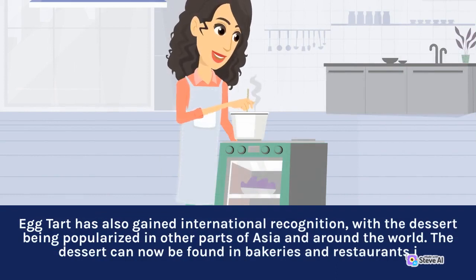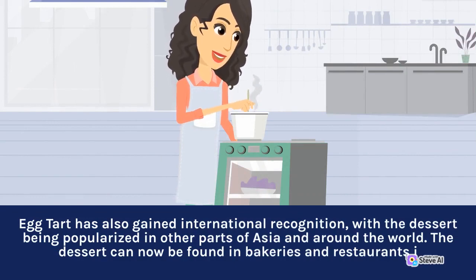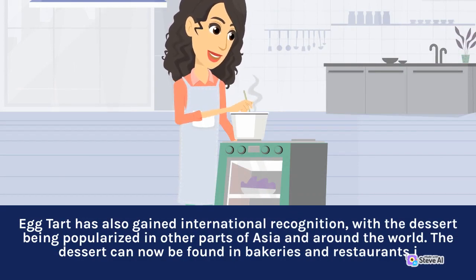Egg tart has also gained international recognition, with the dessert being popularized in other parts of Asia and around the world. The dessert can now be found in bakeries and restaurants worldwide.